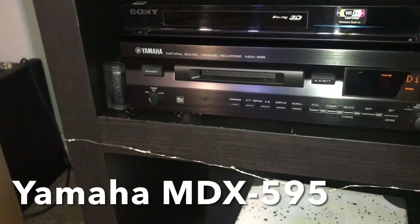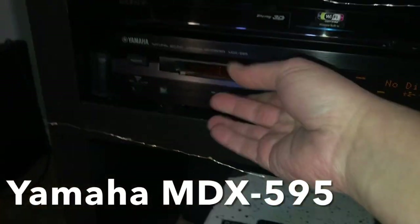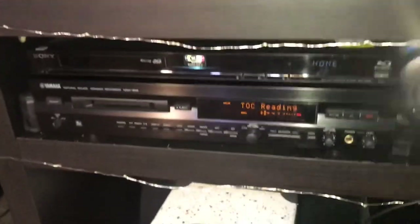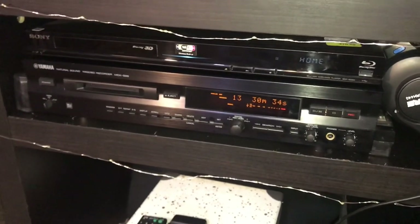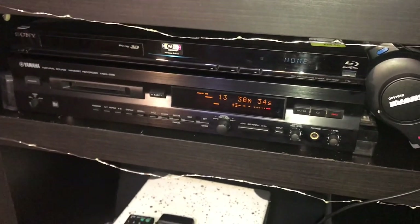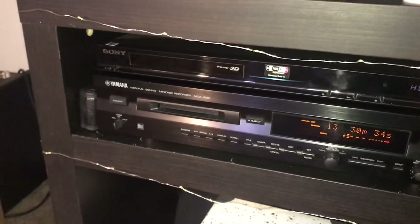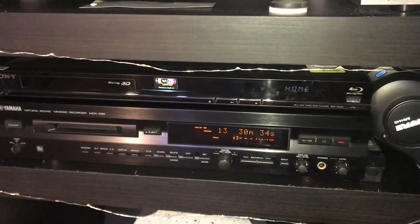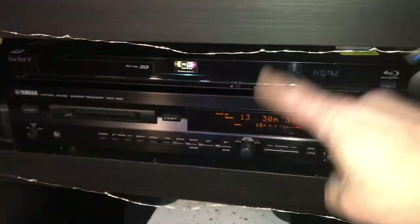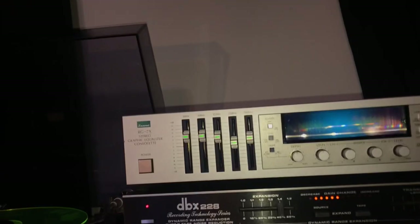This is a Yamaha MDX-595 — and what is that? It's a mini disc player! I've been loving getting things that I missed out on the first time they came out — either I couldn't afford it or they weren't really available where I lived. This came available and I jumped all over it. It's just been fun to play with mini discs. Yes, it's a dead format, but you can still get blank mini discs — it's just pure fun. The unit sitting on top is a Blu-ray player that plays DTS CDs, which I have a lot of. It's also an SACD player — when I play SACDs and want to record them onto mini disc, that's what I use.